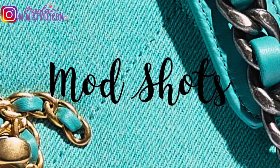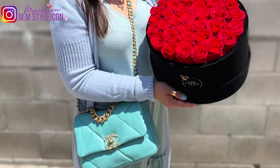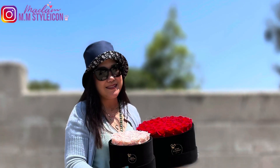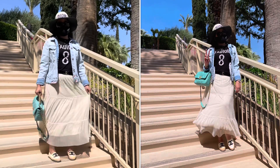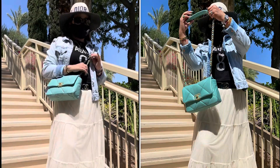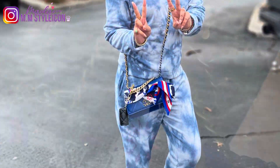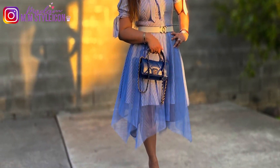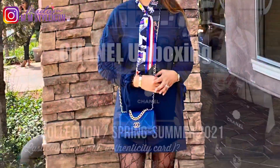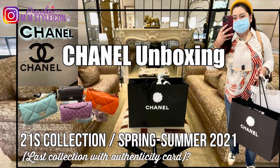Before we get started, here are some mod shots. Here are some mod shots of the Chanel 19 small flap that I recently unboxed for you guys last week, and here is my Chanel 19 wallet on chain. In this video I will include the history of Chanel 19, the sizes available, measurements, weights, and a side comparison. If you missed my unboxing video for the Chanel 19 small flap, I will link it above or in the description box.